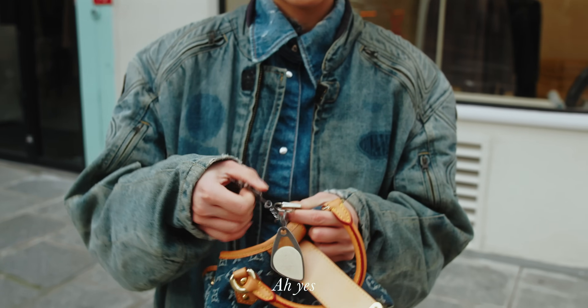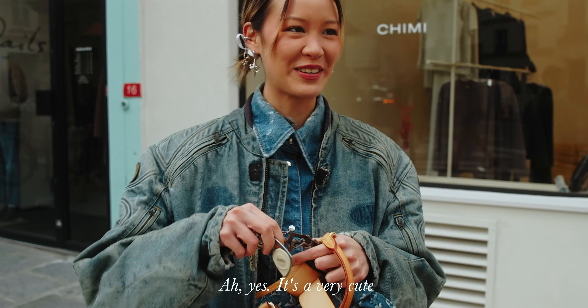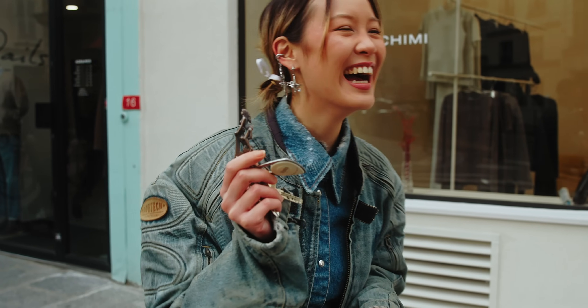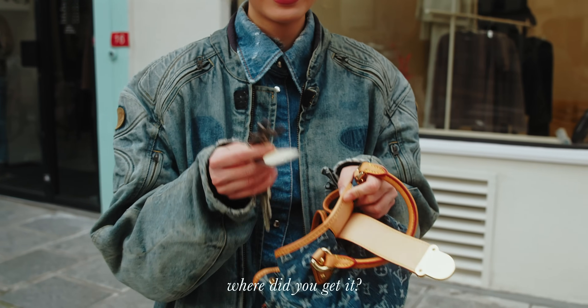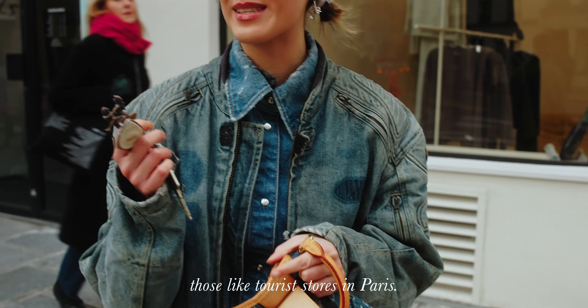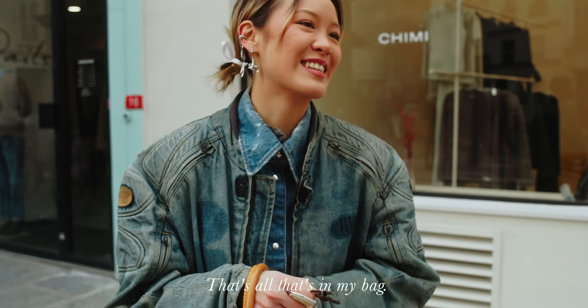And then I have my keys with a very cute keychain — maybe it's not so PG, but it's funny. I got it from tourist stores in Paris. Yeah, that's all that's in my bag.